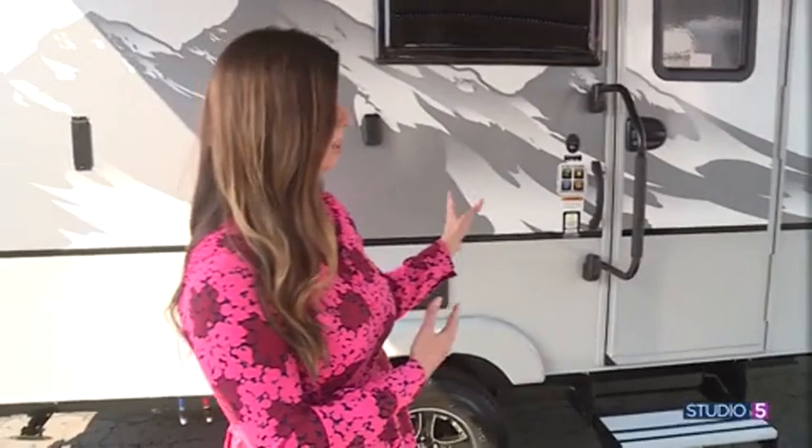If someone wants to come and tour this trailer or see something similar, where can they go? Paris RV has two great locations in Murray on State Street. This one's at our South Murray location, which is 5545 South State, or just shop online at ParisRV.com. Thank you so much, Brett. Back to you in the studio.